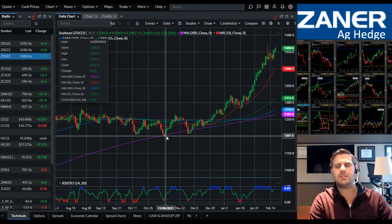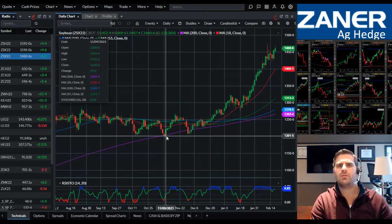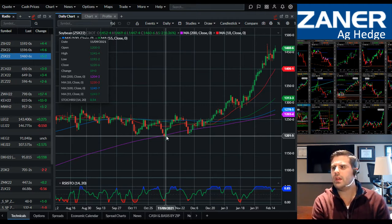The last couple of days it's interesting to see so much more participation from new crop, but I think that's also because we're at such a discount there. The fight over acreage and the need to buy those acres is now starting to really kick in, so you're going to start to see new crop soybeans really kick into full gear.